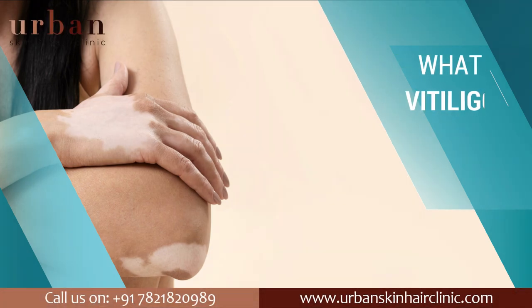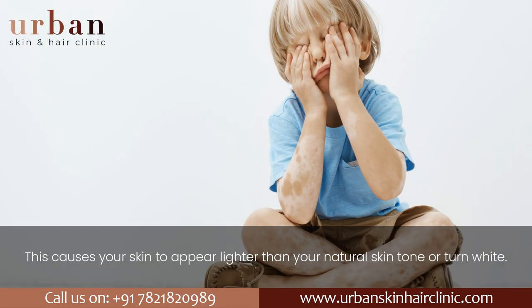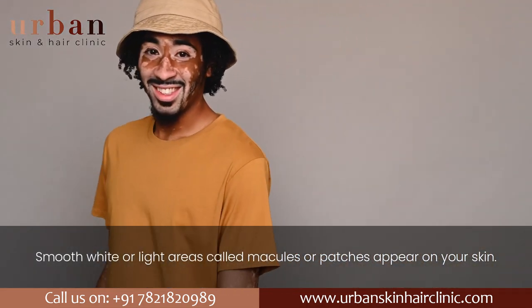What is vitiligo? Vitiligo is a skin condition that causes your skin to lose its color or pigment, causing your skin to appear lighter than your natural skin tone or turn white. Smooth white or light areas called macules or patches appear on your skin.